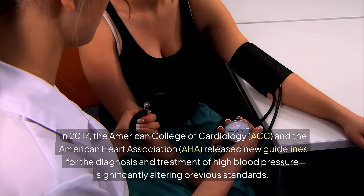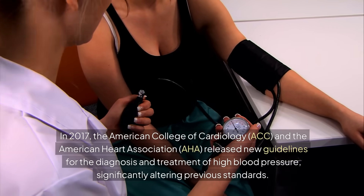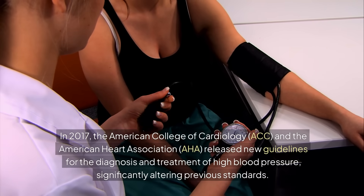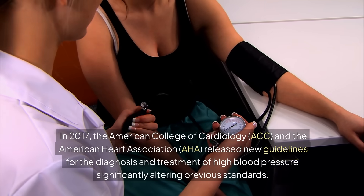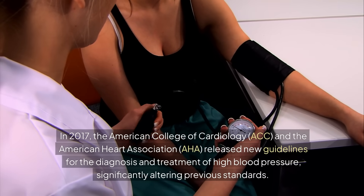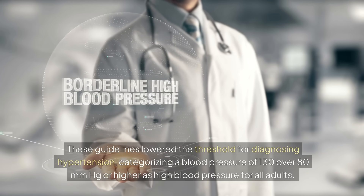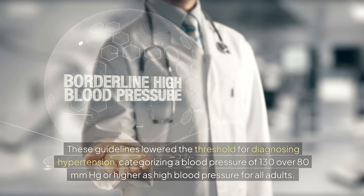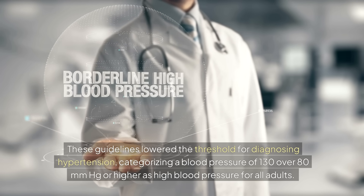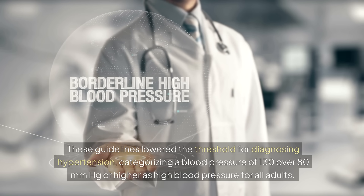In 2017, the American College of Cardiology and the American Heart Association released new guidelines for the diagnosis and treatment of high blood pressure, significantly altering previous standards. These guidelines lowered the threshold for diagnosing hypertension, categorizing a blood pressure of 130 over 80 mmHg or higher as high blood pressure for all adults.